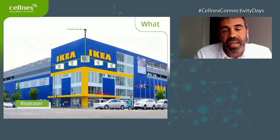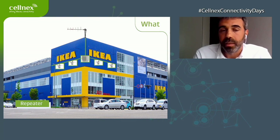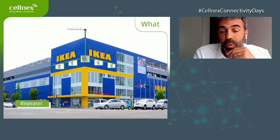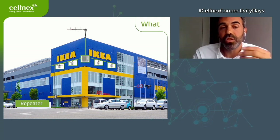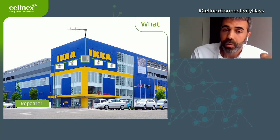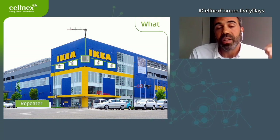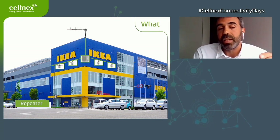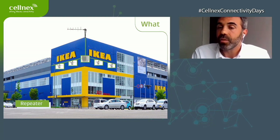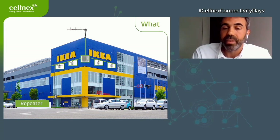Here are some deployment examples. IKEA is one of our deployments where we are deploying repeaters — a low-cost solution. We take the signal from a donor antenna from the air, capturing all MNOs' signals and repeating that signal into the IKEA store. That's what IKEA requested because they have specific connectivity needs and an application they want to provide connectivity for.